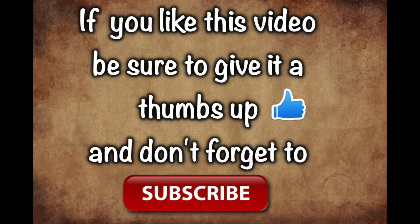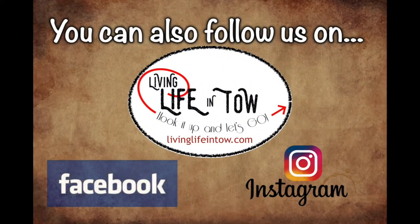If you like this video, be sure to give it a thumbs up and don't forget to subscribe. You can also follow us on Facebook and Instagram. Thanks for watching!